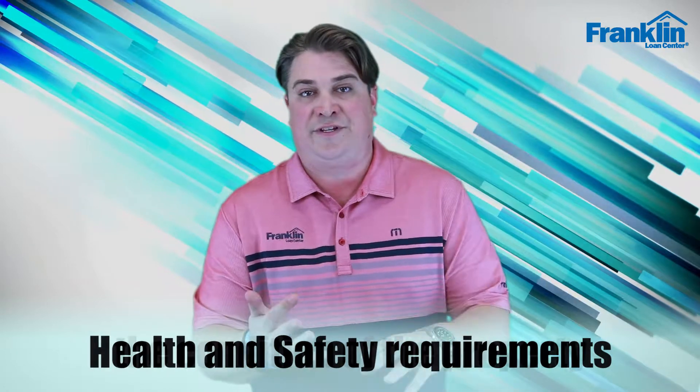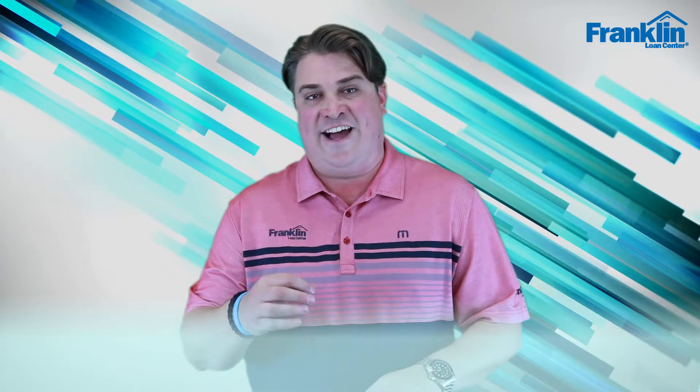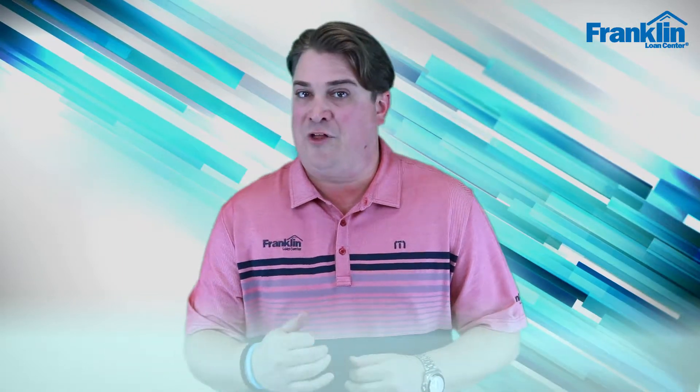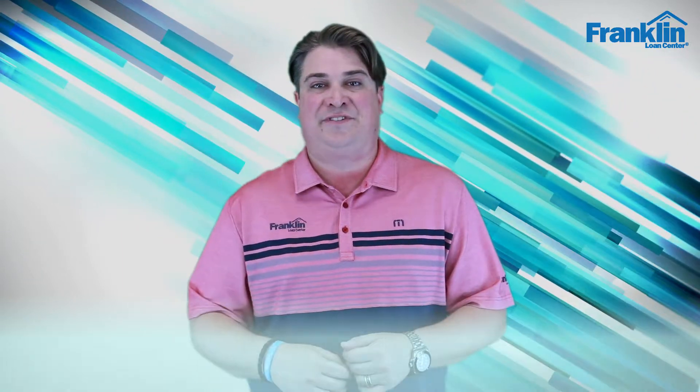What are some of the top things that you need to consider for health and safety requirements, the condition of the property, as well as California state requirements? All that information and more on this week's episode. Stay tuned.